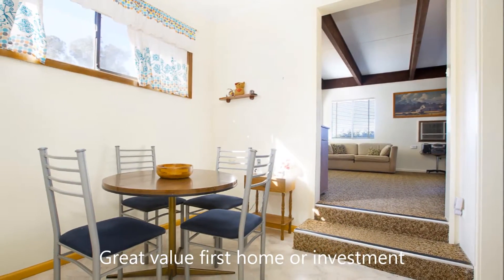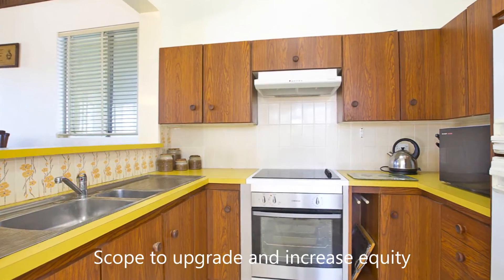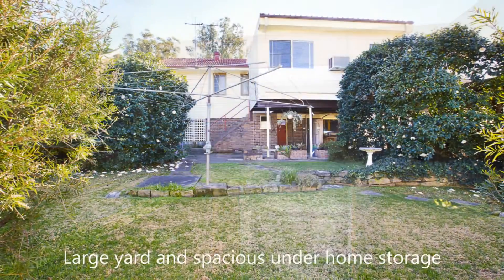The design allows for ample under-home storage and parking for multiple cars, and there's a huge backyard, perfect for any family.